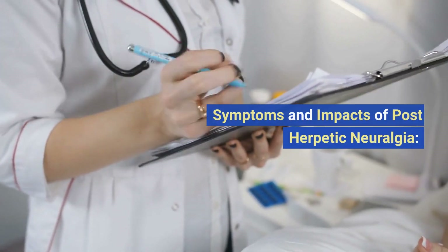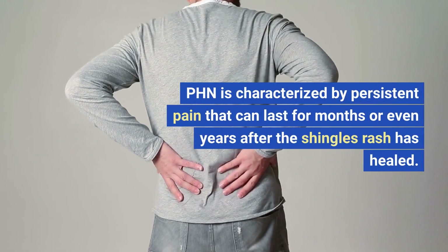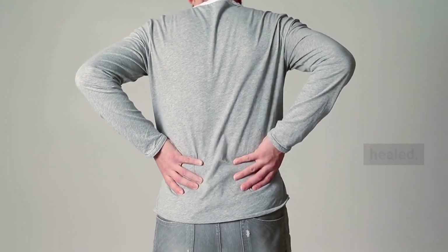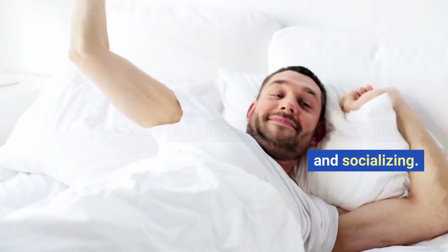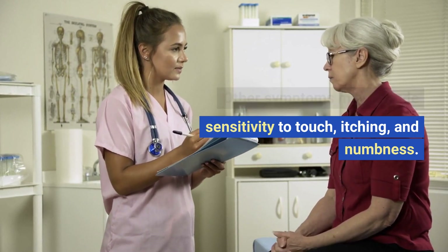Symptoms and impacts of post-herpetic neuralgia. PHN is characterized by persistent pain that can last for months or even years after the shingles rash has healed. The pain can be severe and can interfere with a person's daily activities, such as sleeping, working, and socializing. Other symptoms may include sensitivity to touch, itching, and numbness.